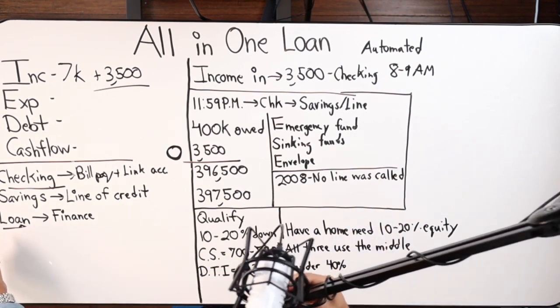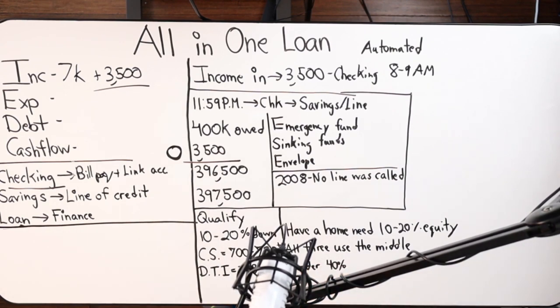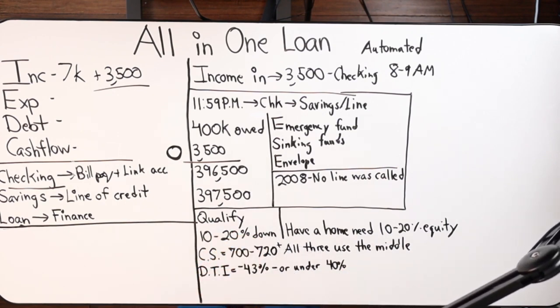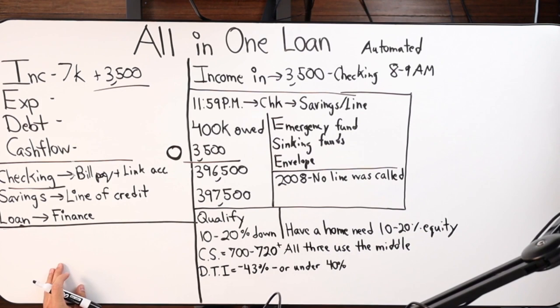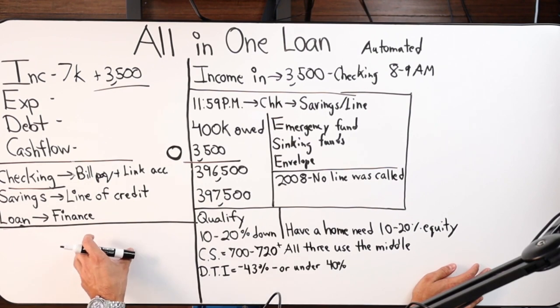Not everyone can meet that, so this is a product where we're over-qualifying people. But from our understanding, we've never had a foreclosure on this product over thousands of users — not one person has foreclosed. That's a testament to the fact that these people can demonstrate the ability to save, have funds outside the transaction, and that gives them a safety net. Even 43% DTI is still really attractive.